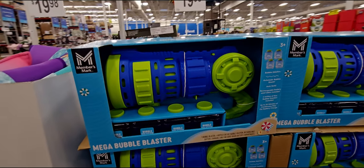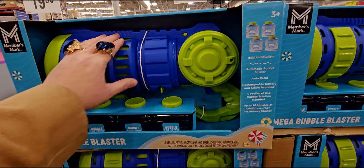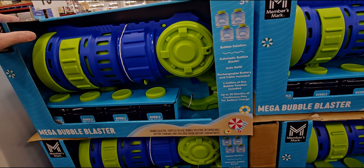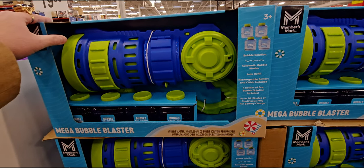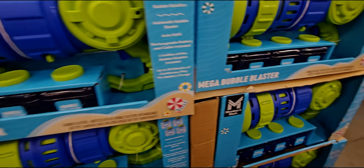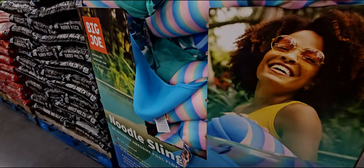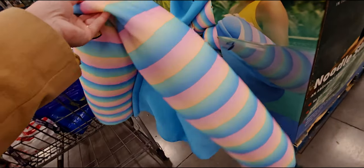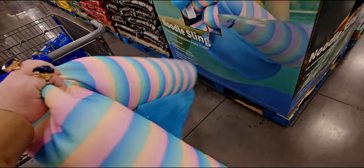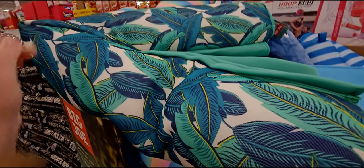They have a mega bubble blaster for $19.98 — four bottles of bubble solution included, up to 20 minutes of continuous play per battery charge. They also have a noodle sling float for $19.98 — you sit in it. They have different patterns including a tropical-looking one with plants — so cute, I love that pattern.